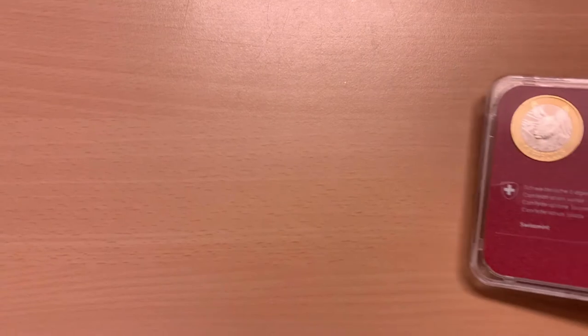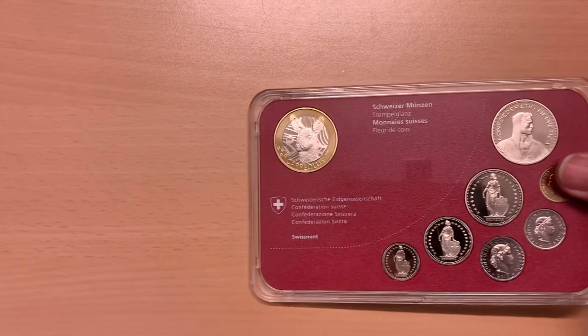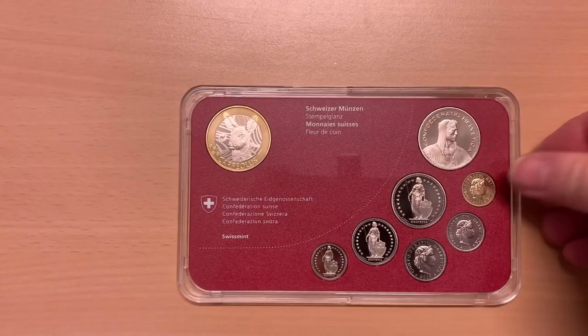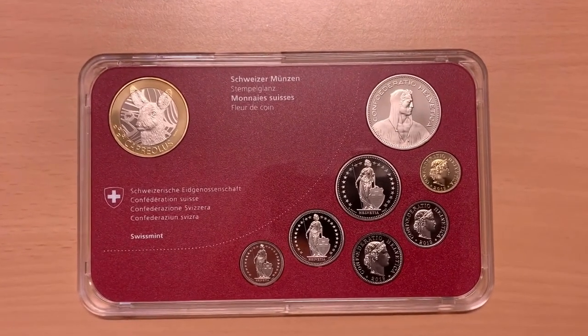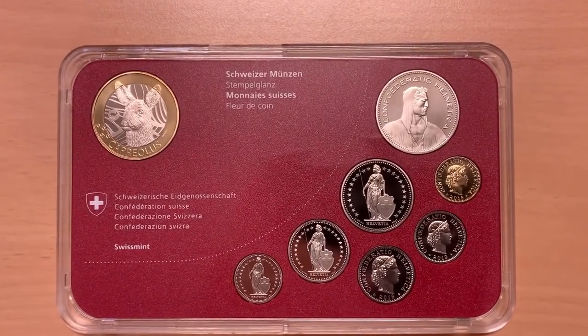The coins of the Swiss franc are the official coins used in Switzerland and Liechtenstein. The name Swiss franc was originally given to a silver coin minted in Bern from 1757, and later also in Basel, Solothurn and Lucerne. The modern Swiss franc was introduced in 1850, two years after the formation of Switzerland as a federal state, and the federal law establishing the new currency was passed on the 7th of May in that year.